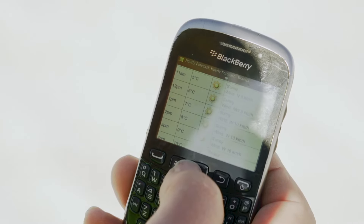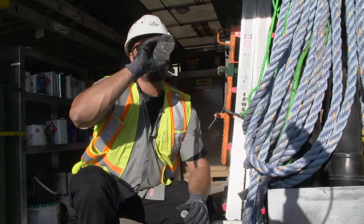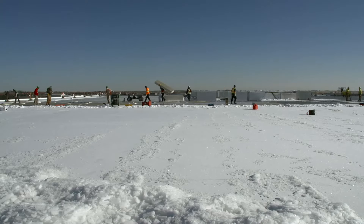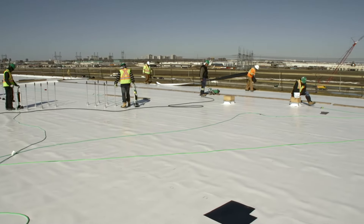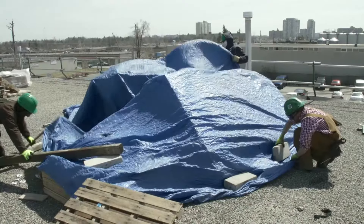Almost all work in the roofing trade takes place outside, which means that you will be dealing with different weather conditions every day. You will encounter cold and bitter temperatures through the winter months, high heat on hot sunny summer days, and cool wet conditions in the spring and fall. In the roofing trade, you will work through all seasons and all types of weather and will have to dress accordingly. The weather conditions of a given day will often determine if you and your crew will be working or not. Roofers cannot conduct their work when it's raining or snowing out, and high winds can create dangerous conditions.